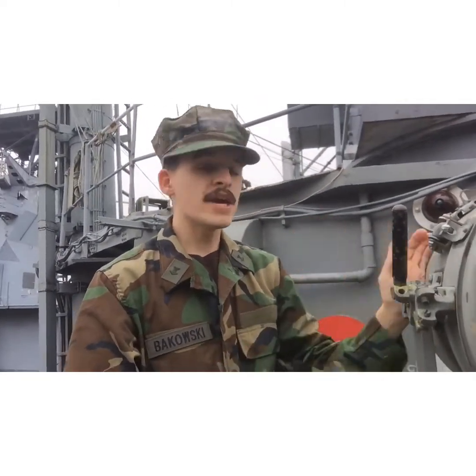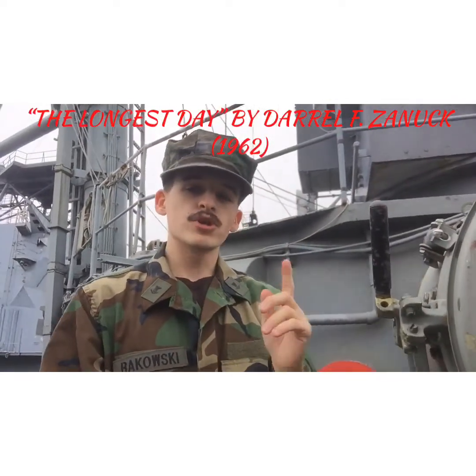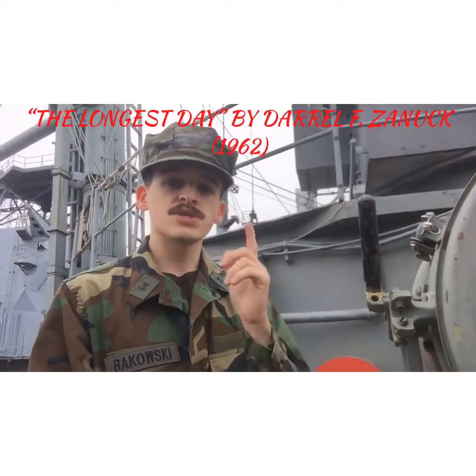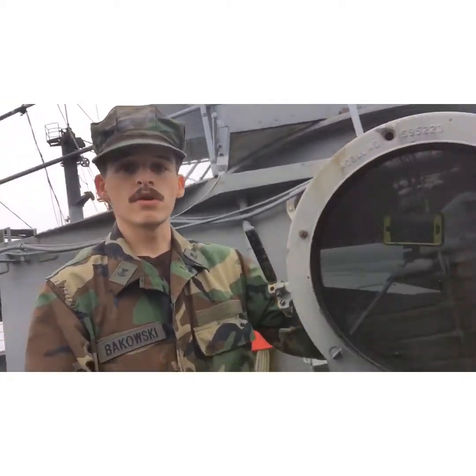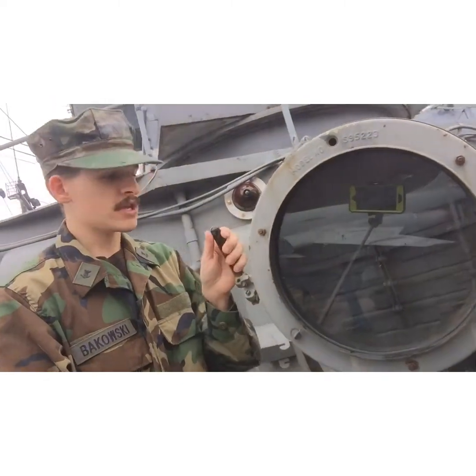This comes from Beethoven's Fifth Symphony. If any of you have seen the movie The Longest Day, produced by Darryl F. Zanuck in 1962, the V for Victory was a common symbol used by everyone during the war.